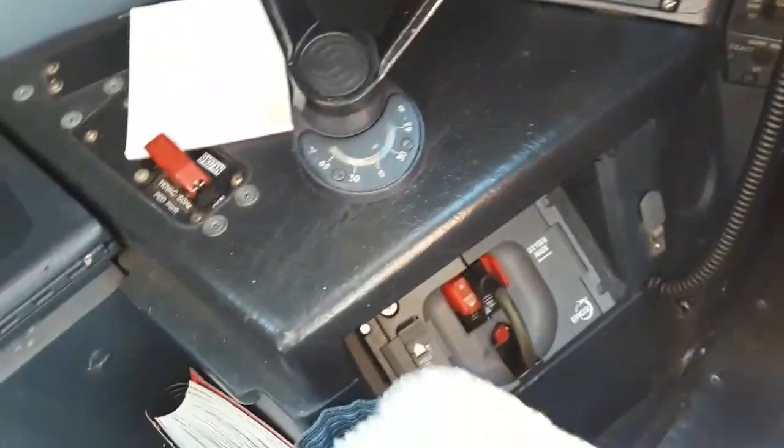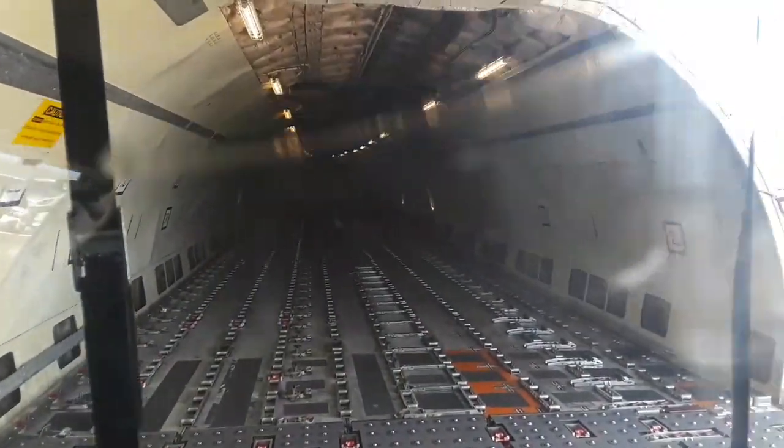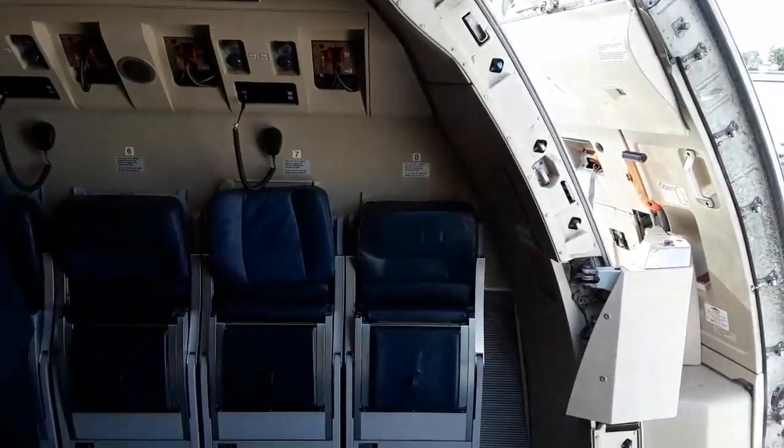Yeah, these are throttles. Here is the jump seat area. I'm completely off the grid — and that is the A300. I'm going to give you a dollar — you want a tour? You've been in there a thousand times, get in there.